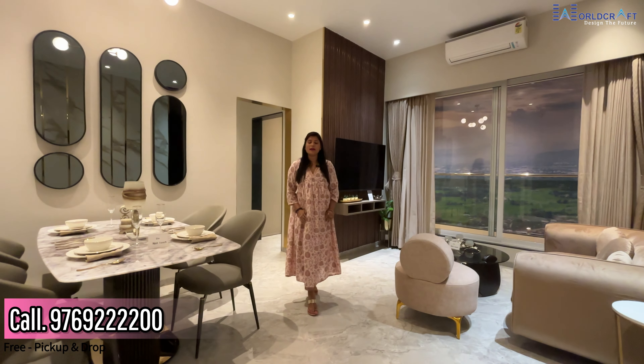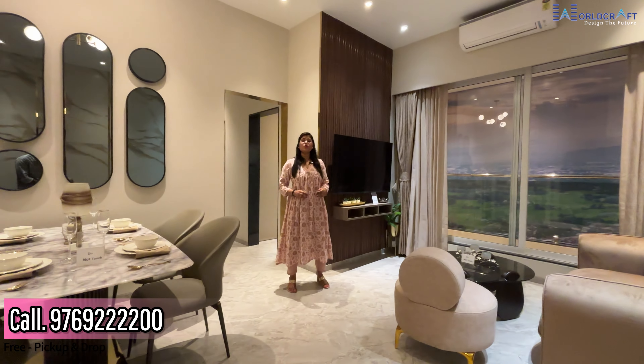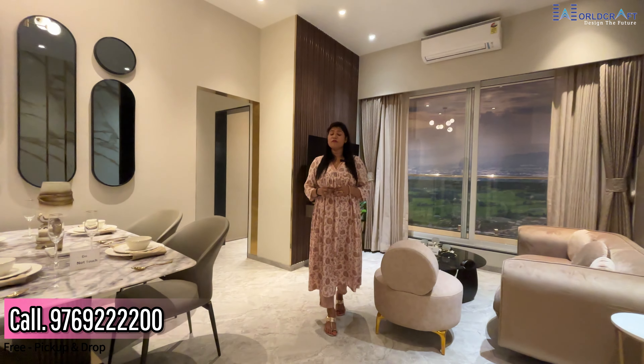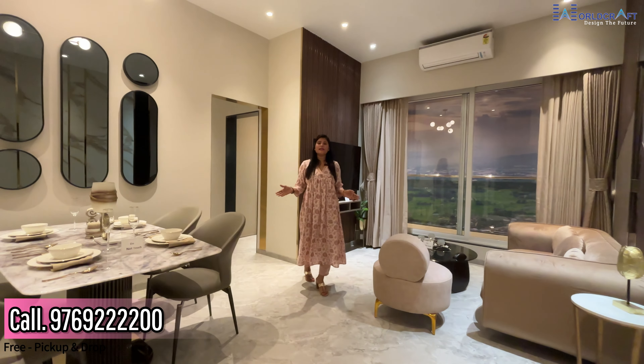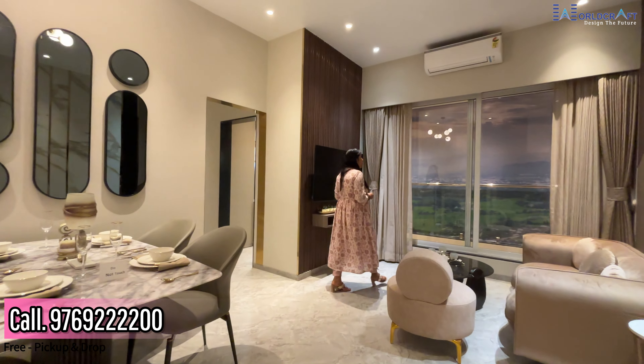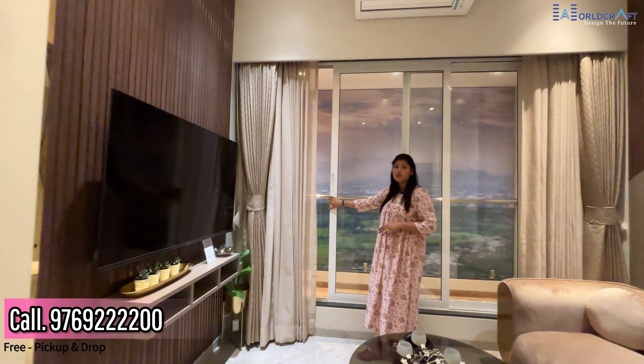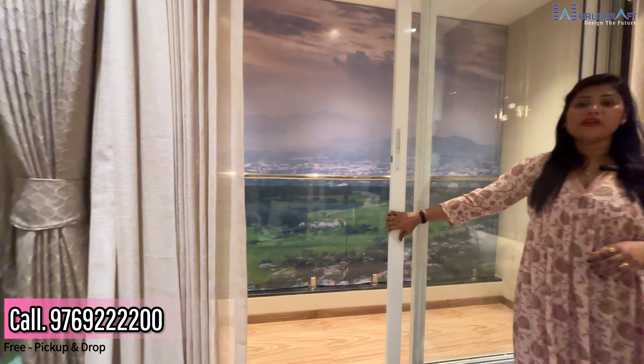This is the 2 BHK sample flat. If I talk about the carpet area, it is 679 square feet. You will get a full 2 BHK, and you can decorate it similarly. You will get a hall with a 30 square feet balcony attached.